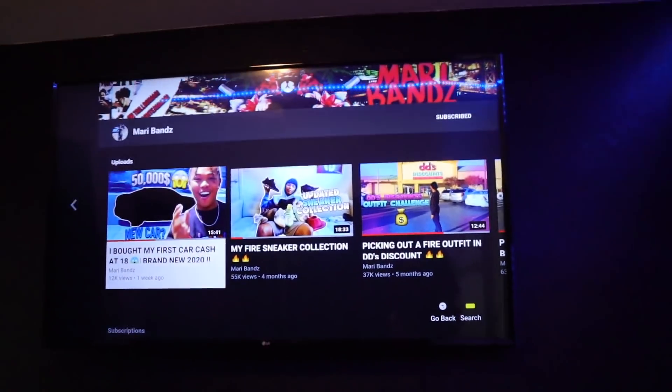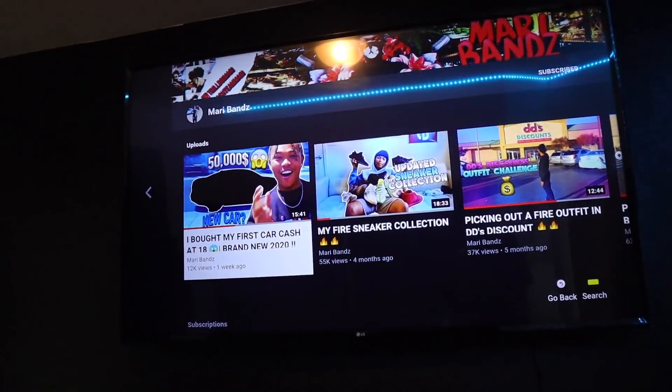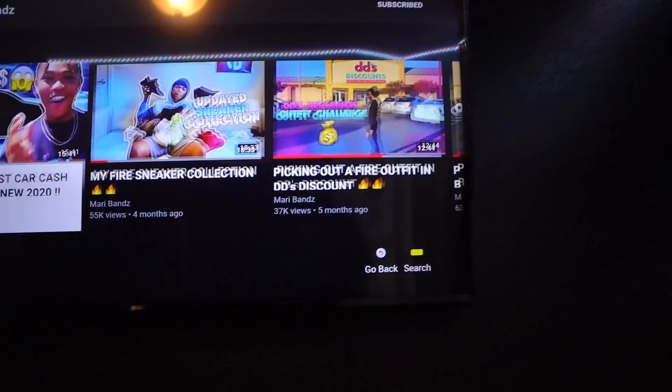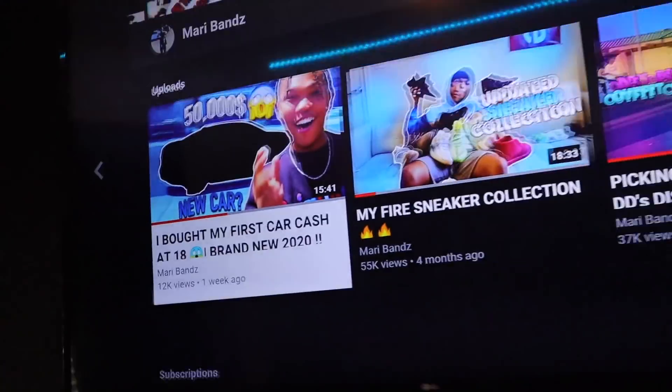Over here we got the big boy TV — a 55-inch LG. I recently just bought this. If you guys haven't already, go watch my recent video about my brand new car — self-promo, you guys already know what to do.